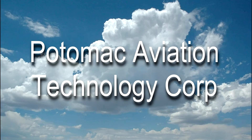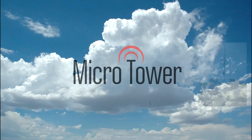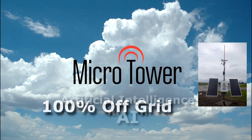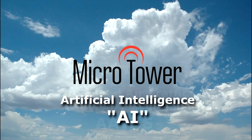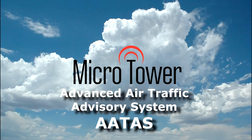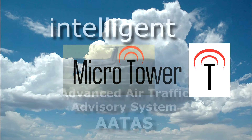Potomac Aviation Technology, leading airport innovations for the real world since 1996. Imagine a self-contained, solar-powered artificial intelligence that listens and speaks with pilots sharing any airport's radio frequency like an intelligent human being, providing tower-like services to any size airport or heliport during peak or quiet times anywhere on Earth.